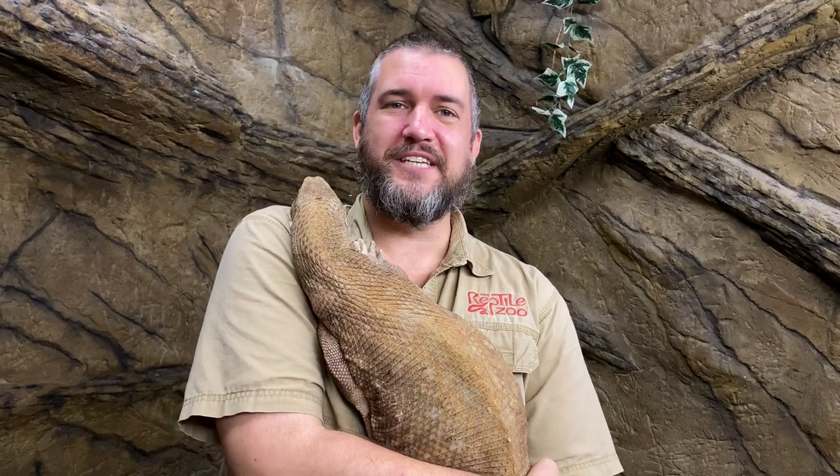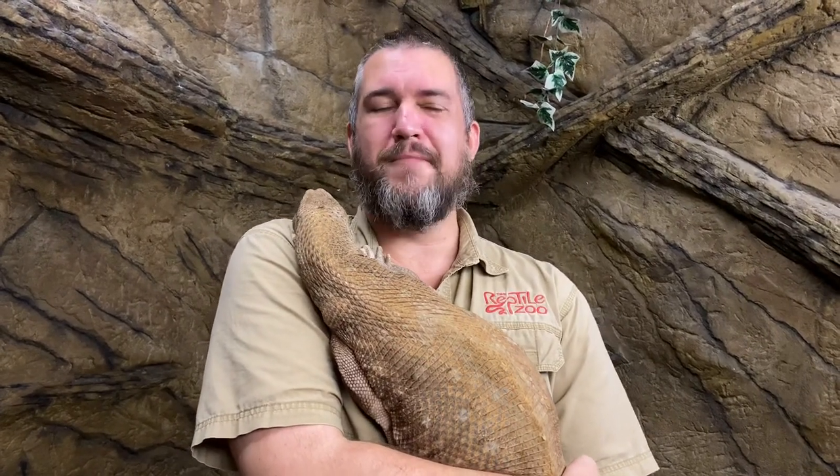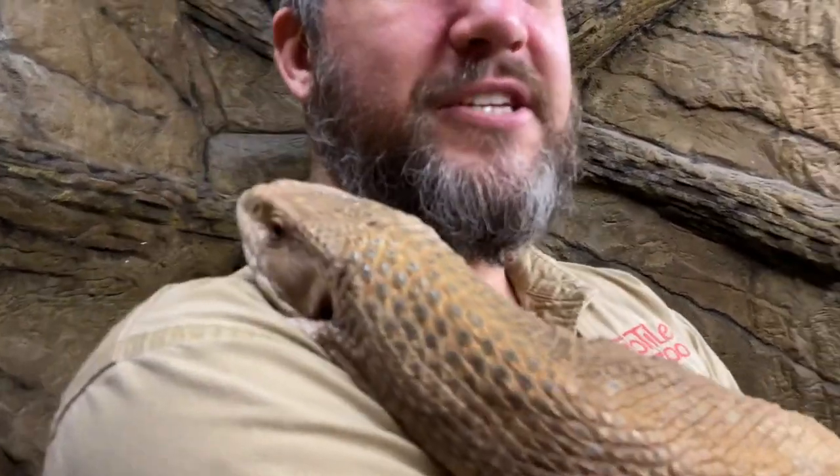Hi guys, and welcome back to another edition of a creature feature brought to you by the Reptile Zoo. I'm Michael, and today we're going to take a look at one of my all-time favorite lizards. This is a Savannah Monitor Lizard.